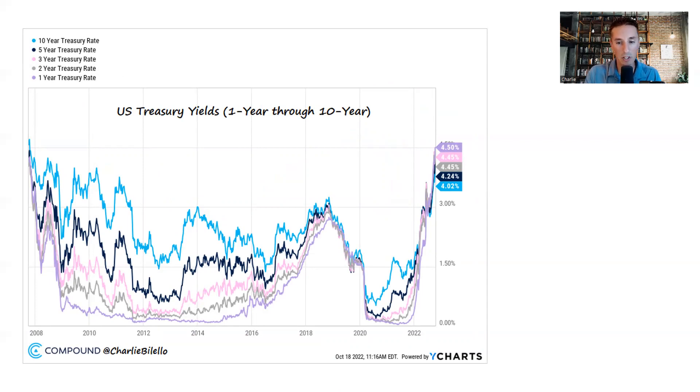Treasury yields continue to push higher. One-year, two-year, three-year, five-year, and ten-year yields are all above 4%. We haven't seen all these yields above 4% in unison since October 2007 — you have to go back 15 years to find yields this high together. The 10-year yield at 4.02% is lower than all these shorter-maturity yields, meaning the yield curve is still very much inverted. That has predicted nearly every recession in the past 50-plus years.